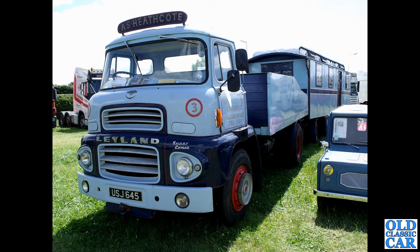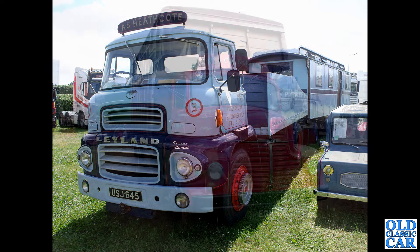USJ 645 — a Super Comet from 1961, also on SORN. And look at that funny little Willam alongside — a little Lambretta-based van, a bit like Postman Pat's.